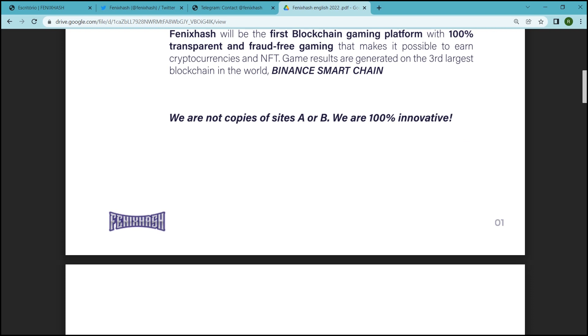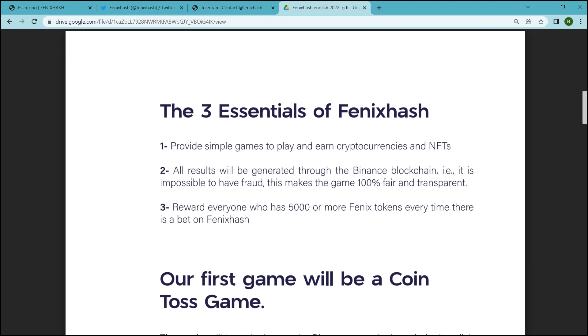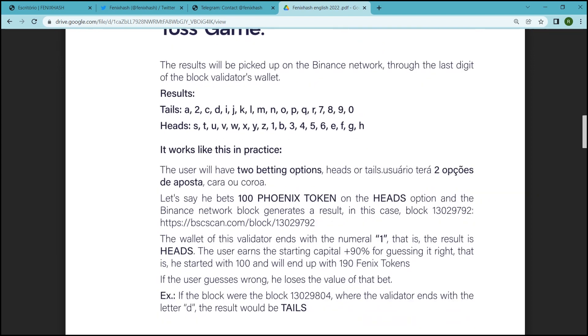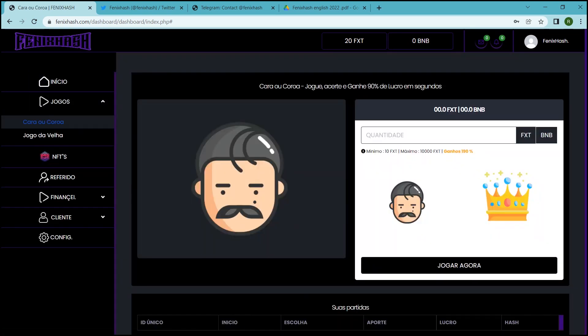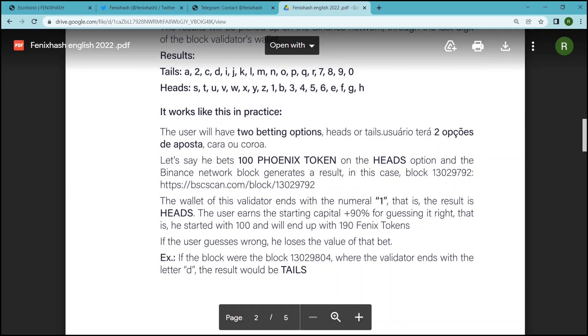PhoenixHash has three essentials. First, PhoenixHash provides simple games to play and earn cryptocurrencies and NFTs. Second, they provide a reward to everyone who has 5000 or more Phoenix tokens every time there is a bet on PhoenixHash. Third, all results will be generated through the Binance Smart Chain, making it impossible to have frauds. This makes the game 100% fair and transparent.